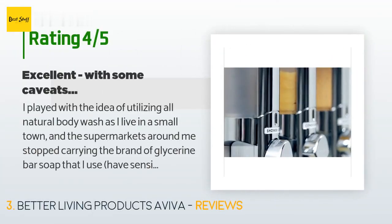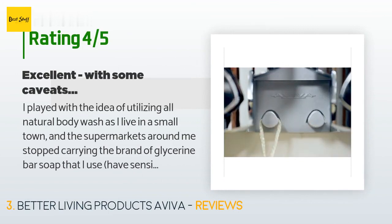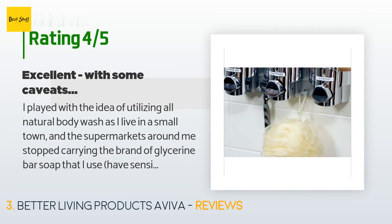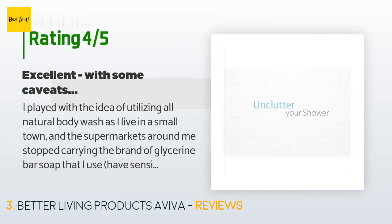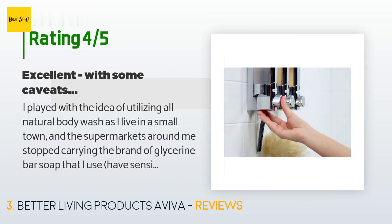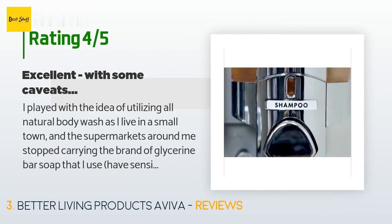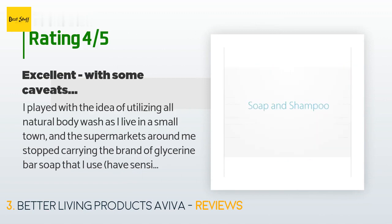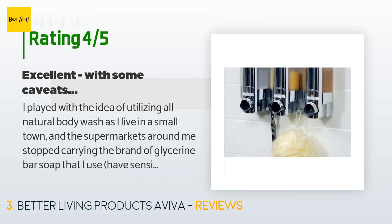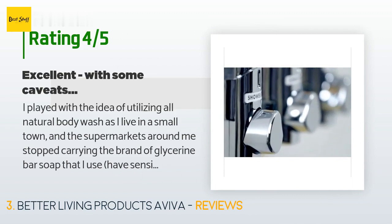The average rating is 4.3 stars. A customer said: I played with the idea of utilizing all-natural body wash, as I live in a small town and the supermarkets stopped carrying the brand of glycerin bar soap I use. I have sensitive skin. While glycerin-based soaps were available at the pharmacy, their cost was prohibitive other than for facial or selective area usage. Due to the high rating of these dispensers, I purchased them and used them for one month.